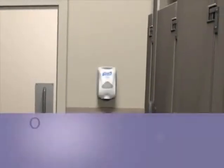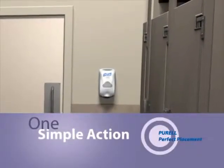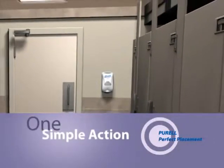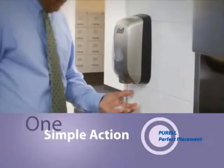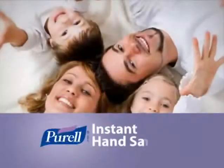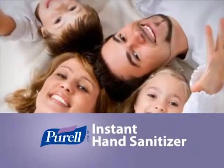Help fight the spread of germs by taking one simple action that delivers huge wellness benefits. Simply add Purell inside the restroom. Purell is the brand you know and trust, and 90% of people surveyed want the same brand of instant hand sanitizer they trust at home to be offered at work.